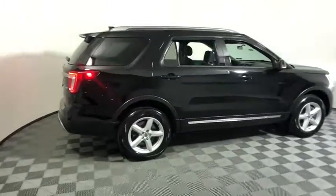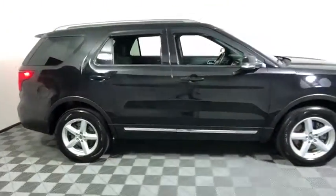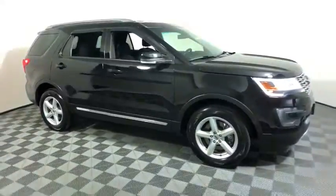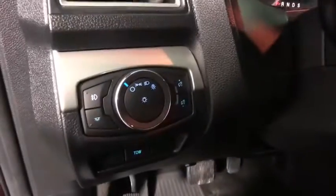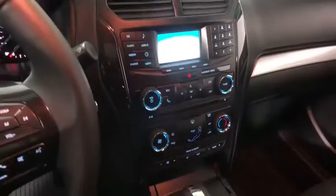We are pleased to show you the 2016 Ford Explorer. You've got a lot of capabilities to call on in a Ford Explorer. Don't underestimate your choices. This vehicle has less than 65,000 miles. Here are some of this vehicle's great options.